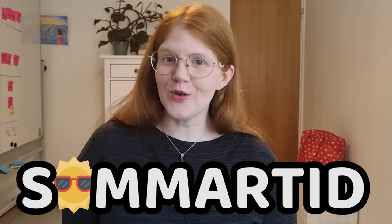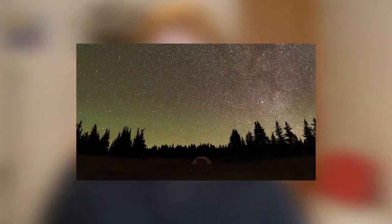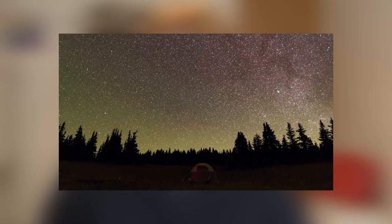Hi and welcome to Fun Swedish! Summer is coming, at least summer time — sommartid. If you are in Sweden, we are switching to daylight saving time. We will go from winter time to summer time.